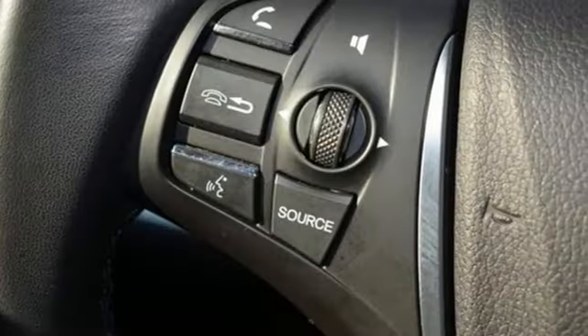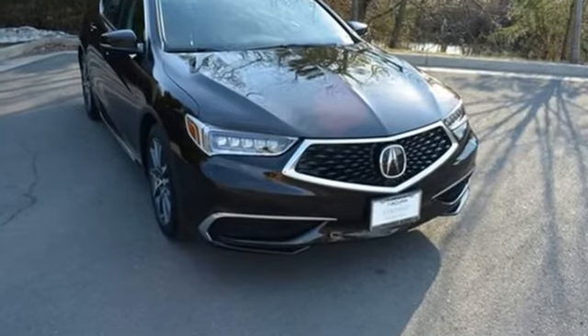Athletes have the best bodies, so it's no surprise this TLX looks as good as it does. Just wait until you experience its performance — take it for a test drive today.